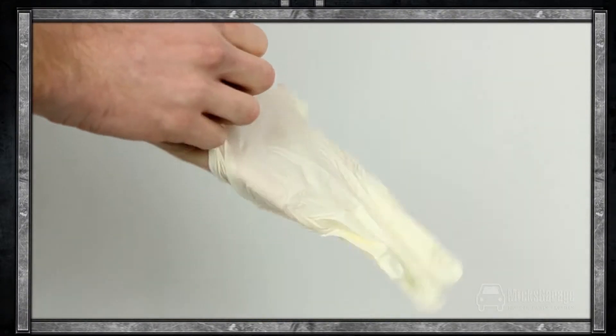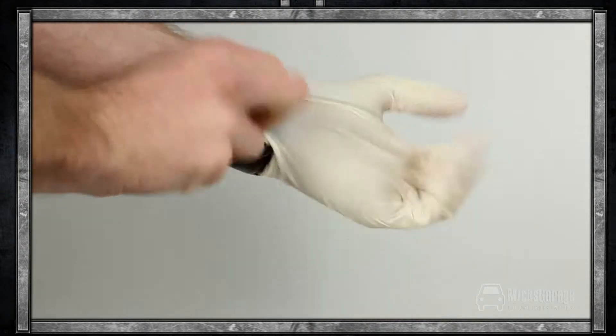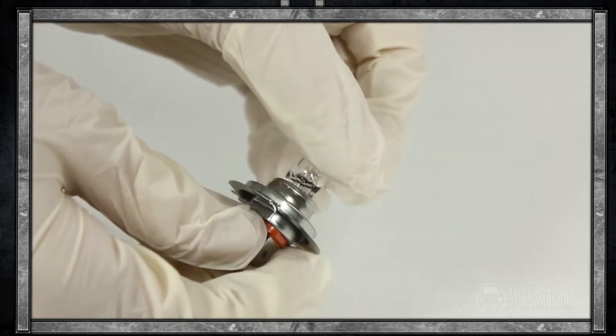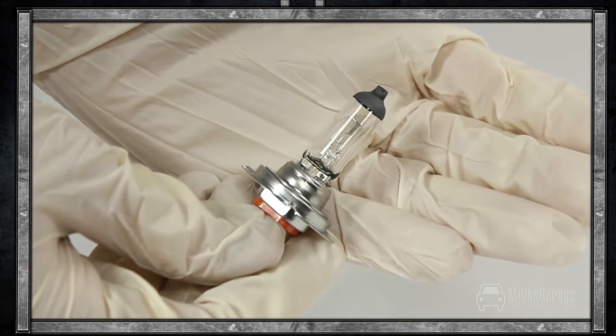As with all bulb changes, we recommend that you use disposable work gloves during the process. Handling bulbs with your bare hands can leave a residue of oil and acid from the skin, which can cause your bulbs to blow. The lamp and the gloves are available to buy now online at MixGarage.com.